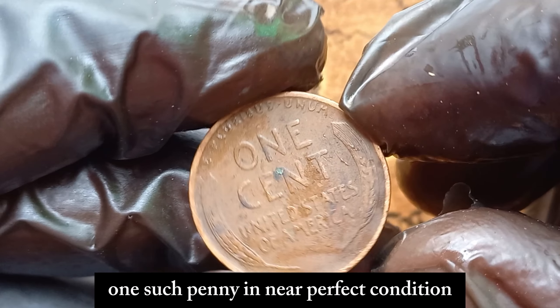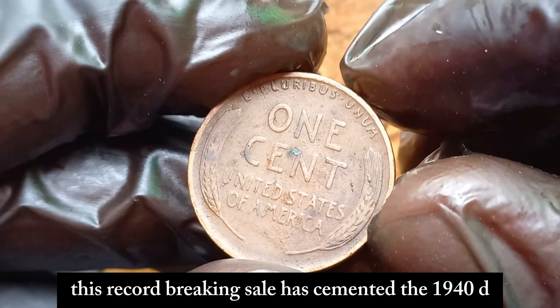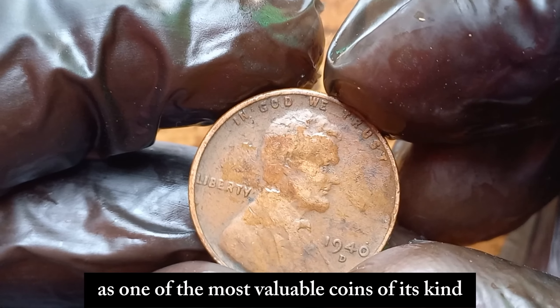Recently, one such penny in near-perfect condition sold for an astonishing $1.3 million dollars. This record-breaking sale has cemented the 1940 D Lincoln penny's status as one of the most valuable coins of its kind.